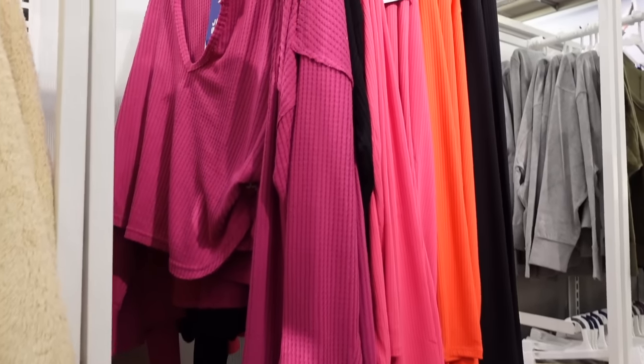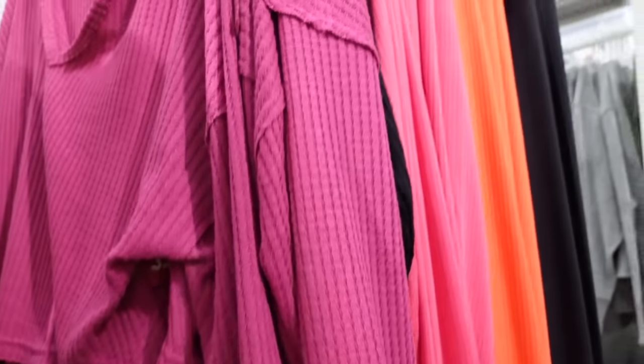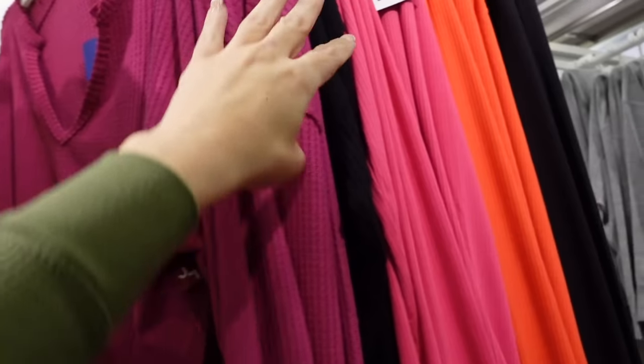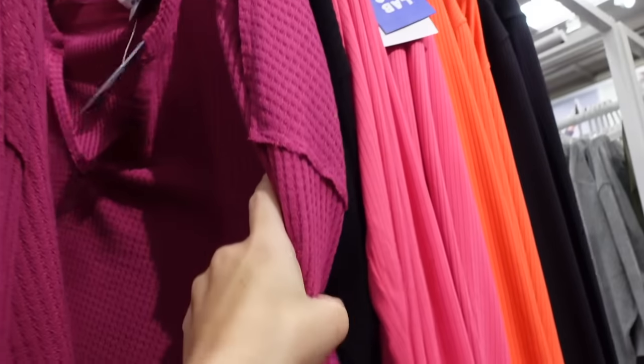New color on this waffle top from Joylab. This one has that higher neckline V, it's a rounder fit, kind of scoops up on each side, drop sleeve, the oversized wrist, the seam detailing in the back. In this pink — it also comes in the black — and they're $24.